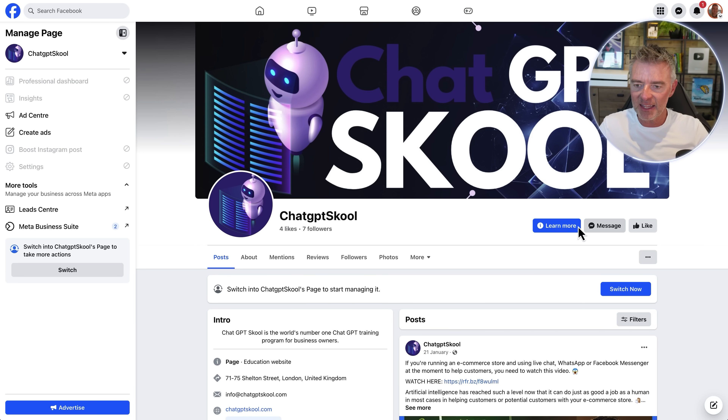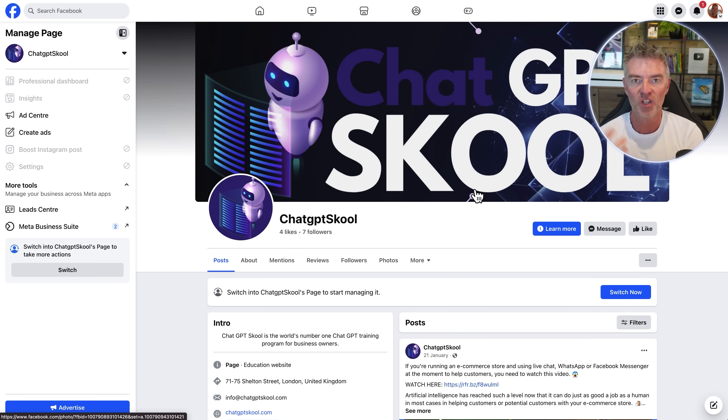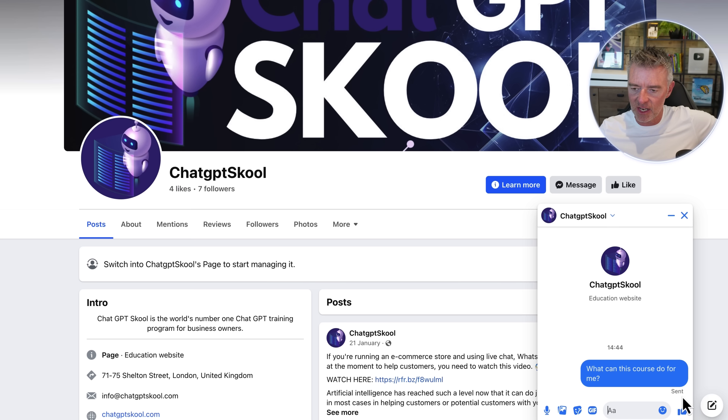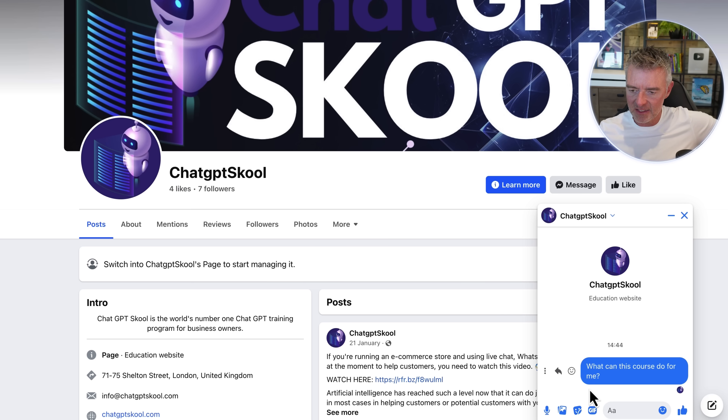Now if somebody goes to my Facebook page and sends a message — which you can also trigger through ads with a 'Send Message' button — the chatbot handles it. For example, you could ask people to send a message if they want a free download, train the chatbot to give them a download link and collect their contact information through a form to generate leads. I'm going to message the page right now and ask: 'What can this course do for me?' — it's sent, and the chatbot is thinking about its response.